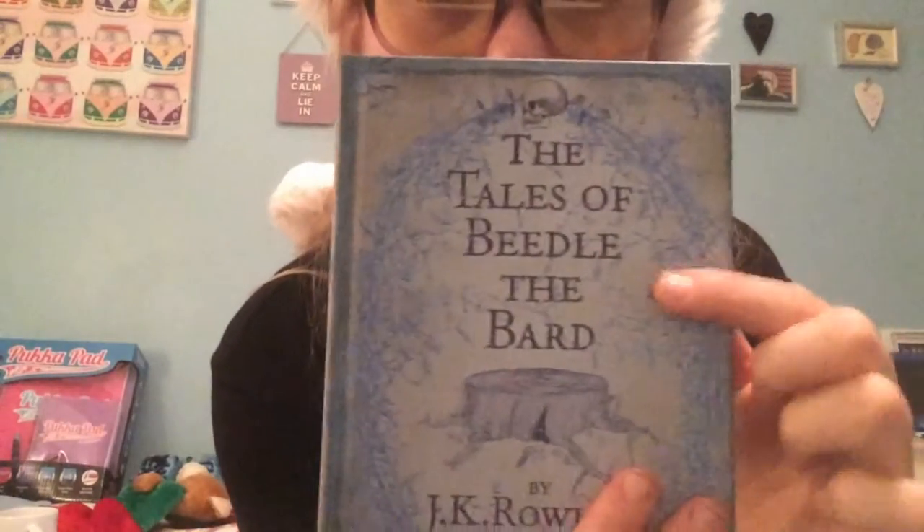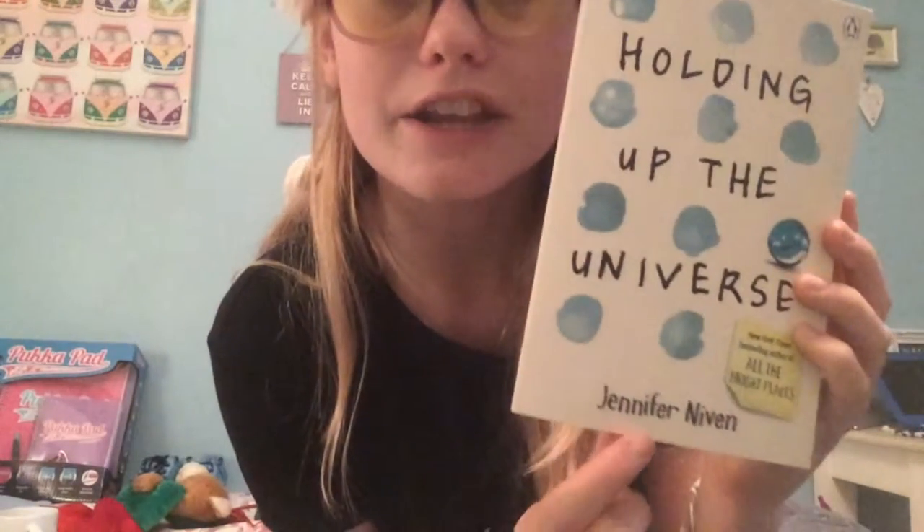Then from my great auntie who lives there, I got Tales of Beedle the Bard by JK Rowling because I love Harry Potter - it's got to go in the Harry Potter collection. I also got Holding Up the Universe by Jennifer Niven, which looks really good, and How Hard Can Love Be by Holly Bourne - I love all of her books.